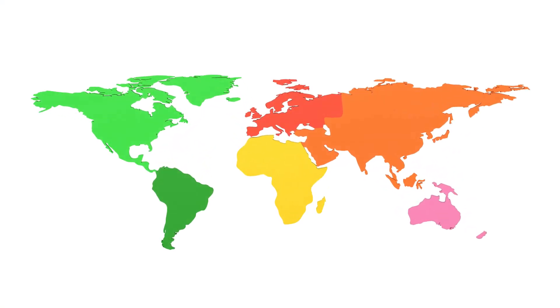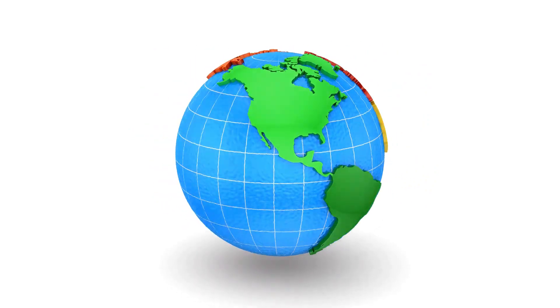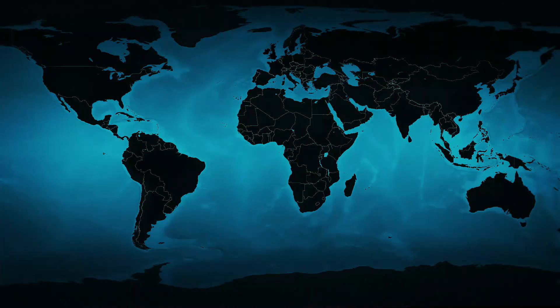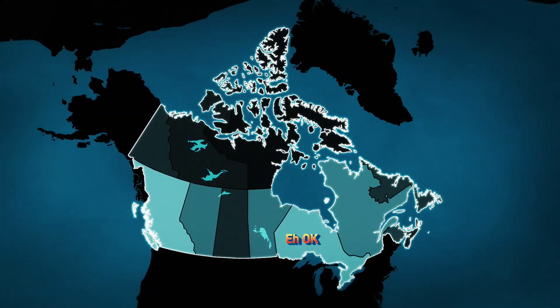Black Widows are found on every continent except Antarctica and prefer warmer climates. In North America, they are commonly found in the southern and western US and some southern parts of Canada, with the majority located in Ontario.